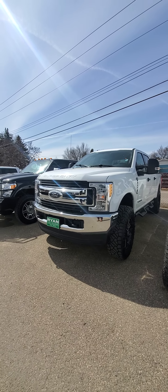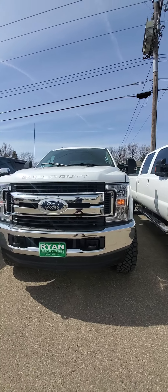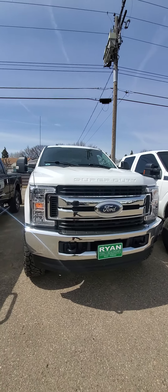This is the Ford F-250 in white. This thing is gorgeous. Huge.